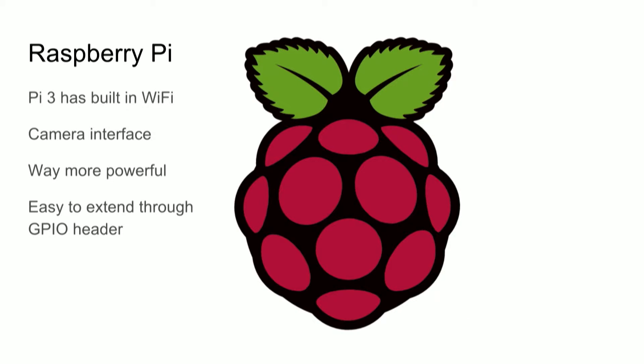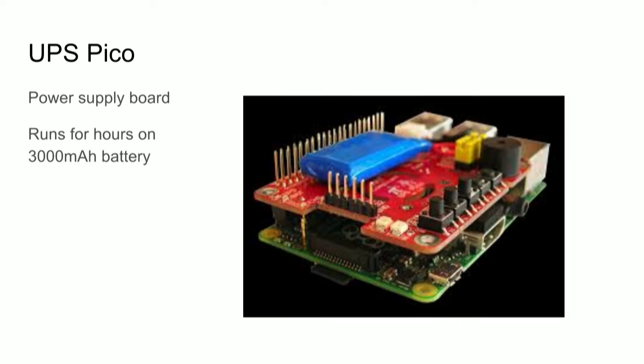The extension is important because the Raspberry Pi itself doesn't have the sensors or the battery. There's a nice board you can put on top of the Raspberry Pi — it's a UPS Pico, a power supply. You connect it to a battery; it comes with a 300 or 450 milliampere-hour battery, but I bought a 3000 mAh one. The Raspberry Pi can run for hours on that — pretty decent. And you can just plug it on top.